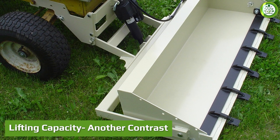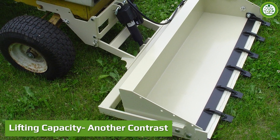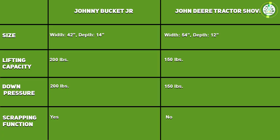The Johnny Bucket Jr boasts 200 pounds of lifting capacity, while the John Deere tractor shovel only has 150 pounds of lifting ability. Hence, if you want to move a tremendous amount of mulch or spread plenty of gravel on your lawn, you can go with the Johnny Bucket Jr.